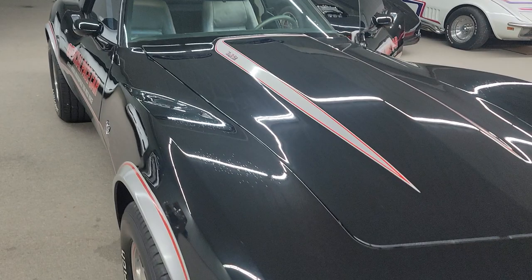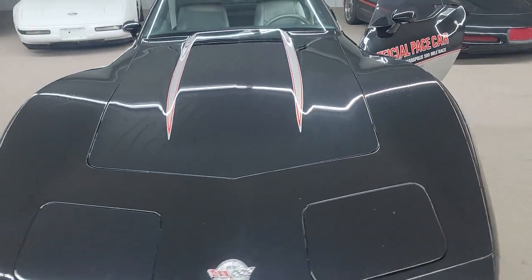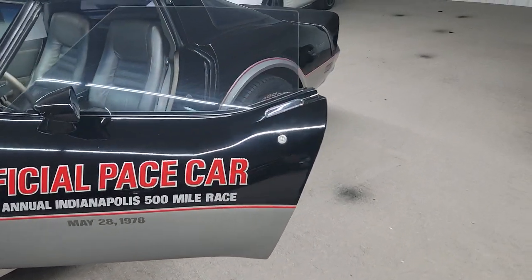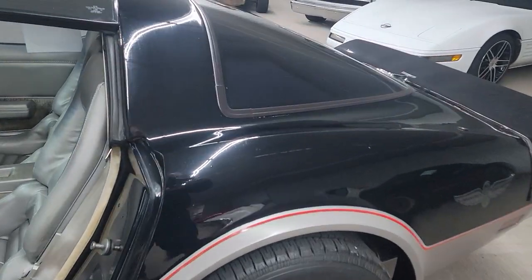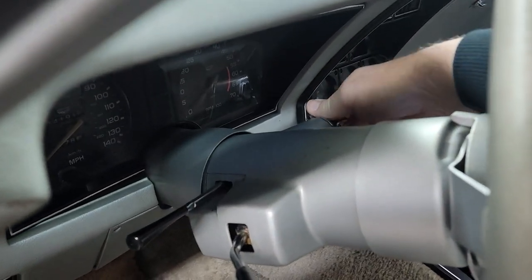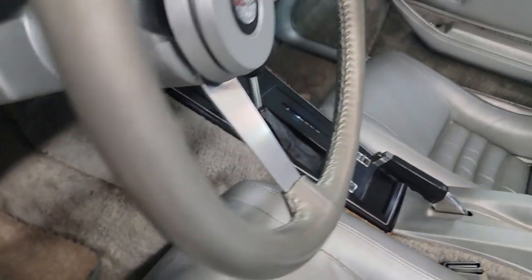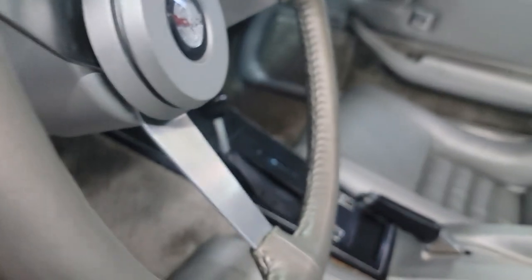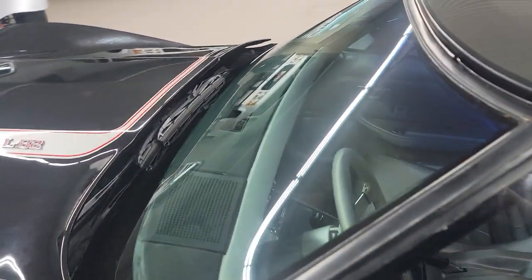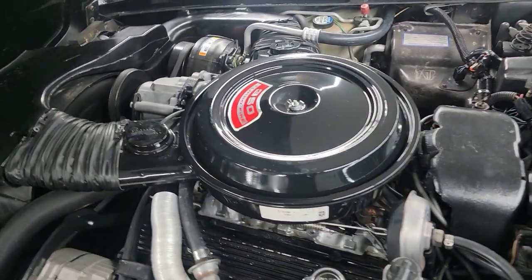Headlights do go up and down — they're a little slow going up, but they do work. Let me fire it up here and let you hear it run. Really clean under the hood.